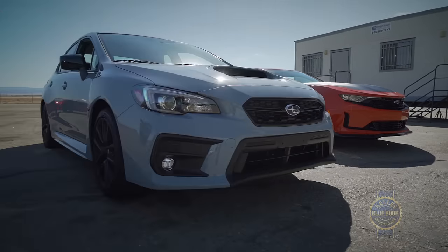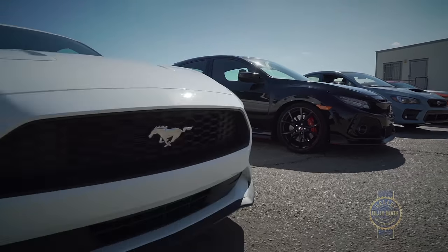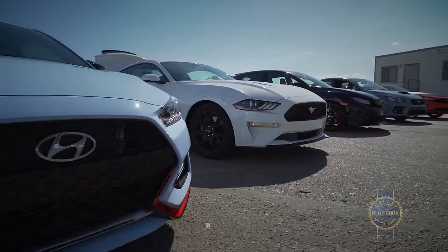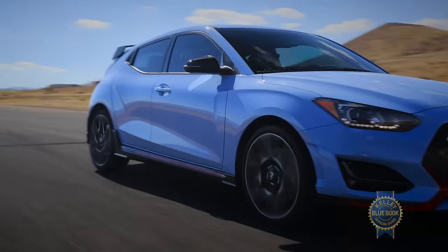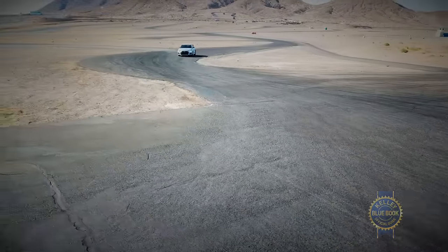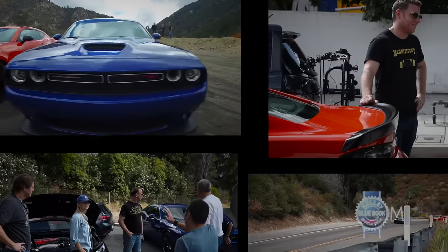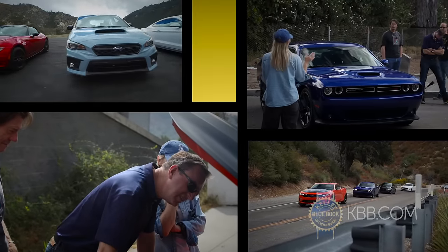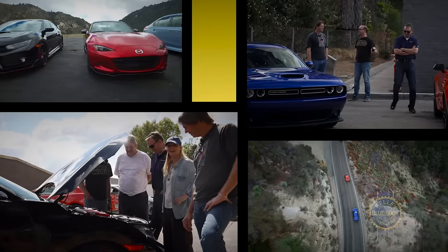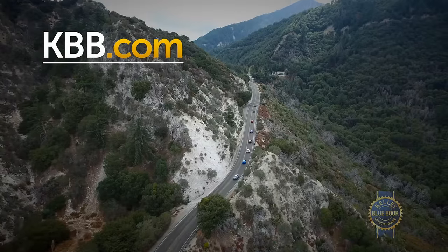Naming the best sports car is like naming the best food — it really depends on what you're in the mood for. Where Kelly Blue Book's Performance Car Best Buy honors were concerned, we chose Korean BBQ. Man, I love Korean BBQ. But whatever your taste, there is an affordably priced performance car to suit. If, before committing to one of those performance cars, you'd like help digging through the pricing and car research details, Kelly Blue Book is happy to help.